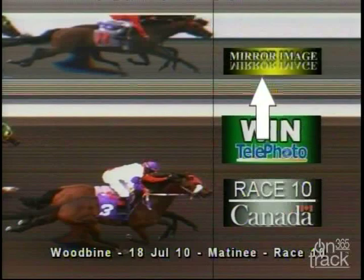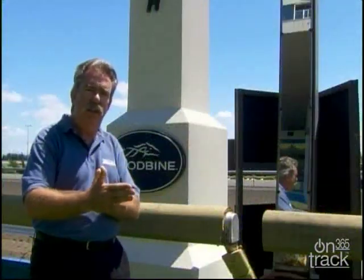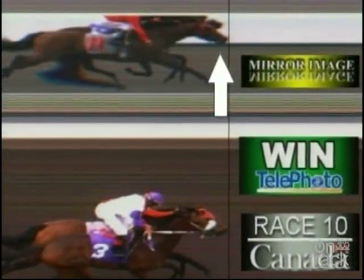If you've been at the track, you've seen the mirror that we use to get a reverse angle on the horses as they cross the wire. Since our camera is on the far side, horses can block other horses, and this allows us to see where the nose is as they cross the wire.